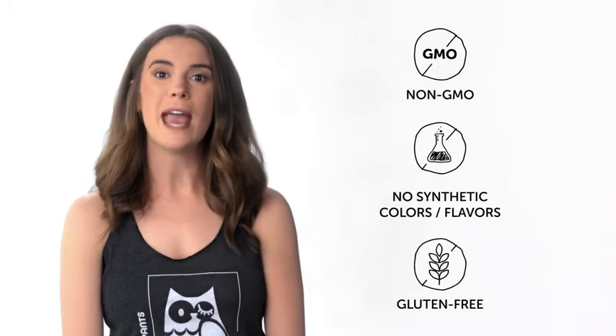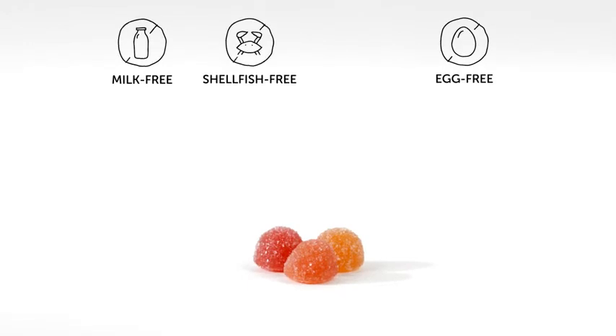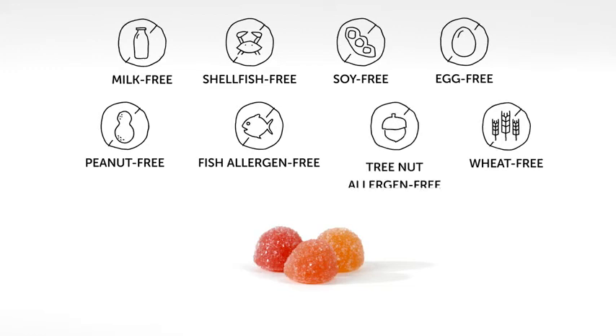They're gluten-free and free of the eight major allergens: milk, eggs, shellfish, soy, peanuts, wheat, fish allergens, and tree nut allergens.